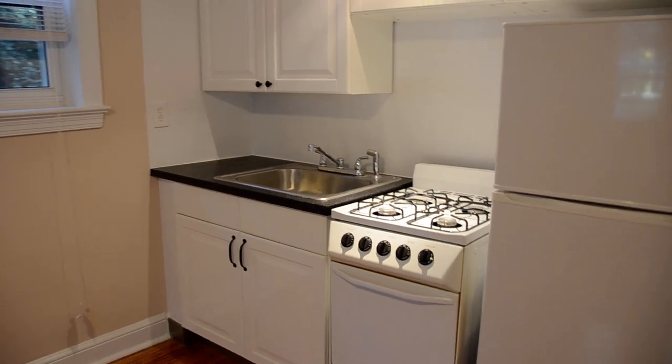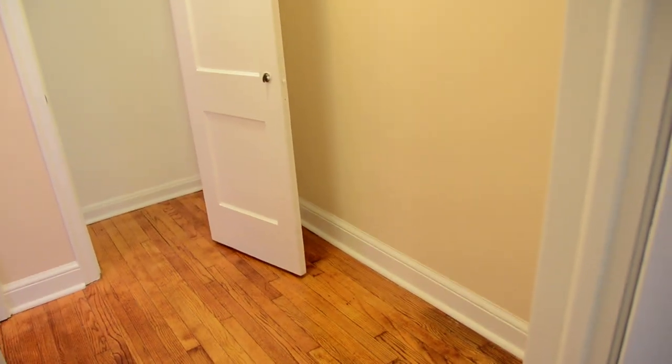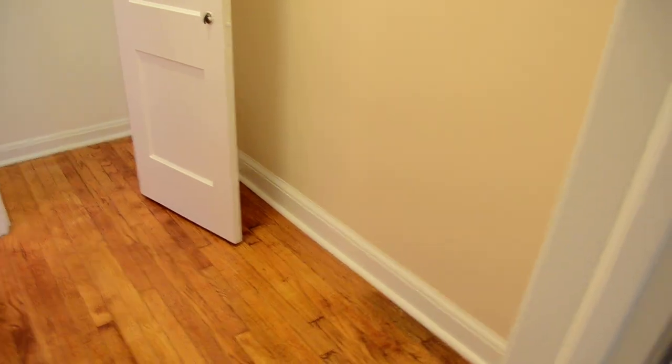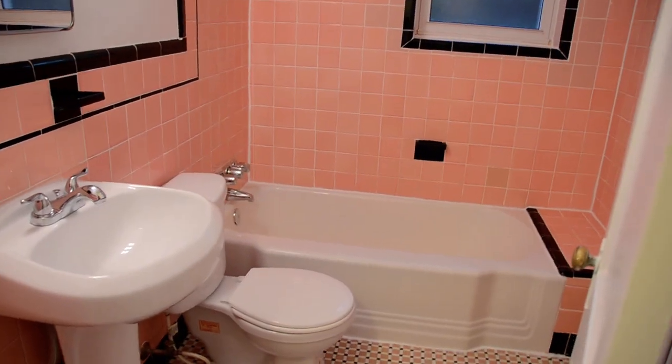We're entering a little hallway here. I've seen a tenant use this area as an extension of their closet — they would put a chest of drawers or some shelves here. It's actually quite spacious, and right here is a standard closet.